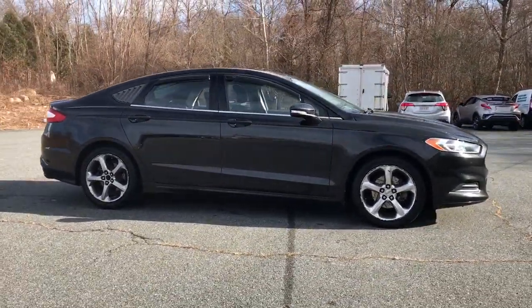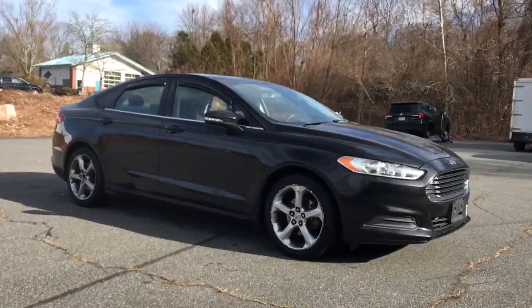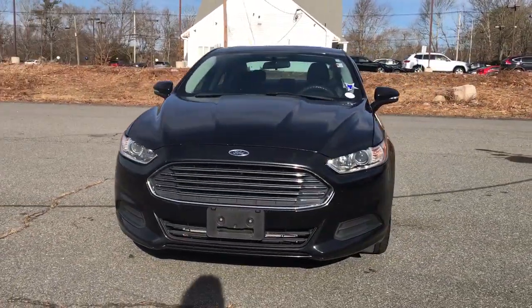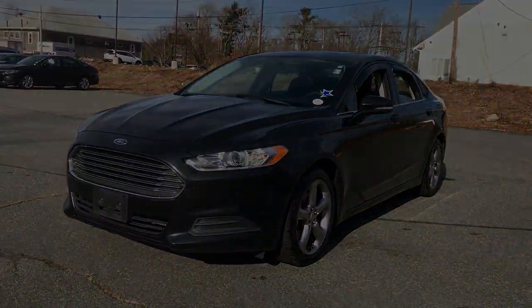Feel the confidence that comes from making your daily drive in this efficient four-door with an upscale feel. Our knowledgeable staff will take care of every detail and give you an outstanding...